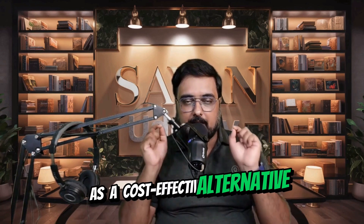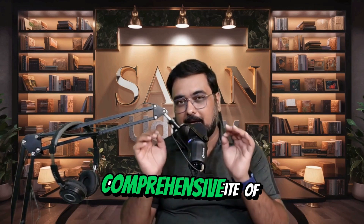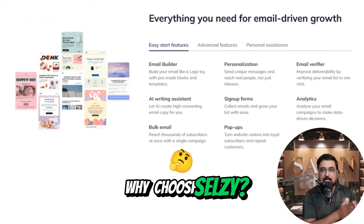As a cost-effective alternative to platforms like GetResponse and Aweber, CELSI offers a comprehensive suite of features tailored to meet your marketing needs. Let me give you 6 reasons why you should choose CELSI as your go-to email marketing solution.